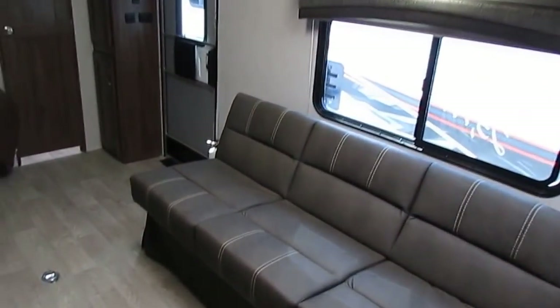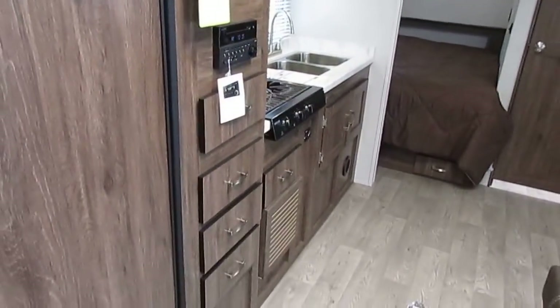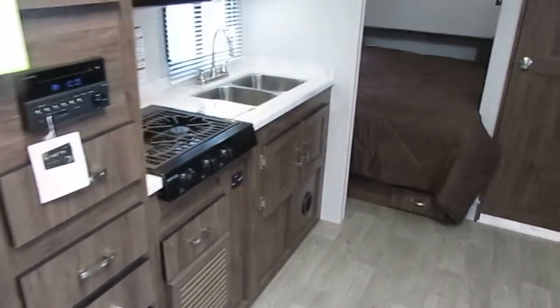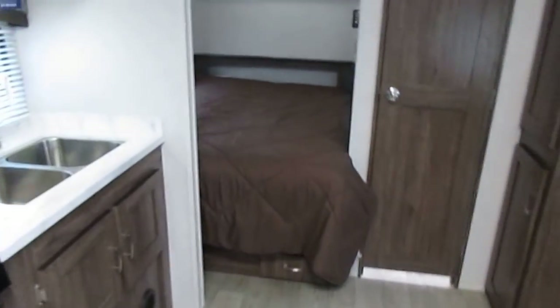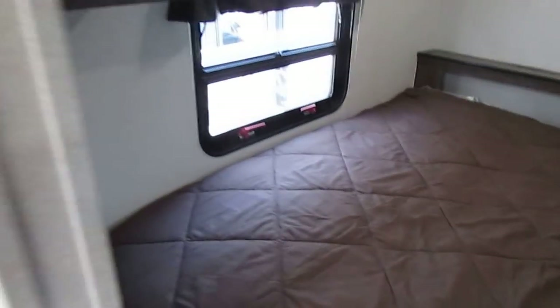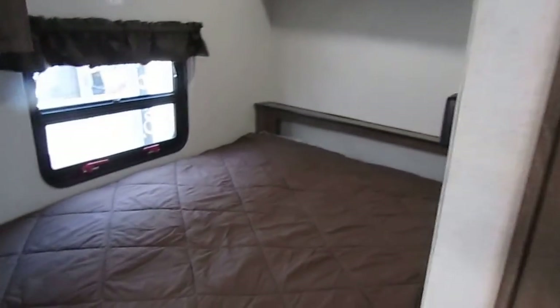I don't look for them to quit making Work and Plays. What I expect to happen is after three or four years with this new manufacturing process, their sales are going to drop and they're going to go back to building them like this. That's my prediction, and I hope they do — because nobody else builds a toy hauler like Work and Play does.